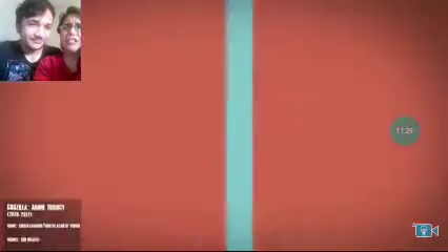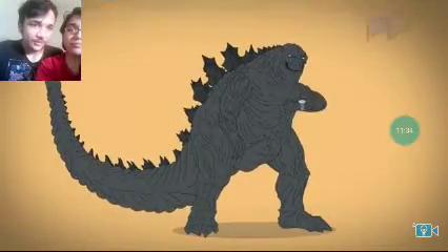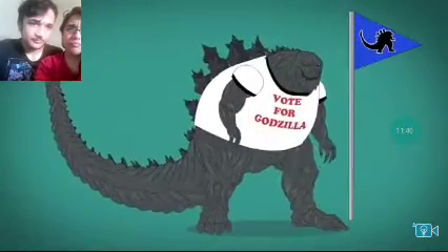Why?! The anime trilogy — humans, really?! Godzilla with a tree bark-like texture. 19,000 years later, he sports beard-like spikes and grows to his largest on-screen size, easily becoming the ruler of Earth.